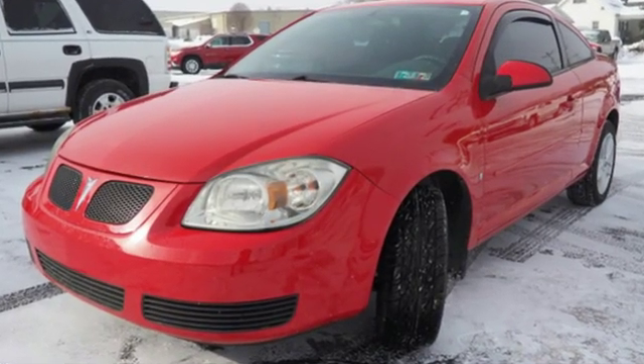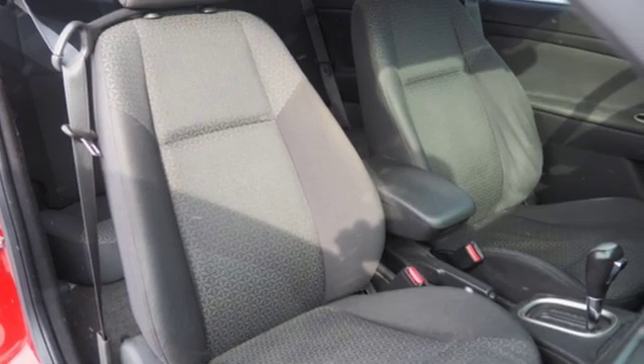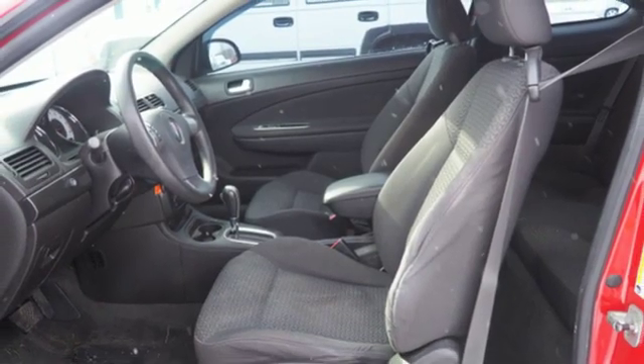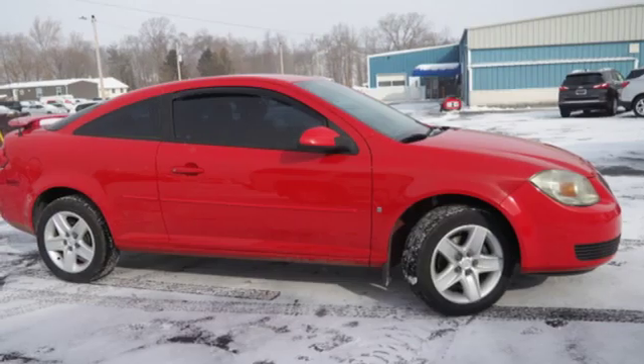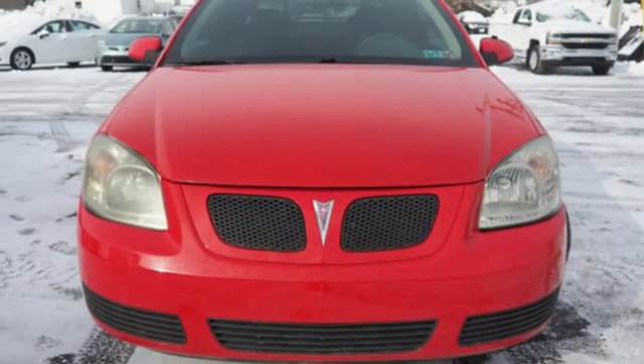Auxiliary audio input, power mirrors, manual tilting steering column, power front windows, air conditioning, inline four-cylinder engine, rear wing spoiler, front wheel drive, and automatic transmission. Fuel your soul in a Pontiac.